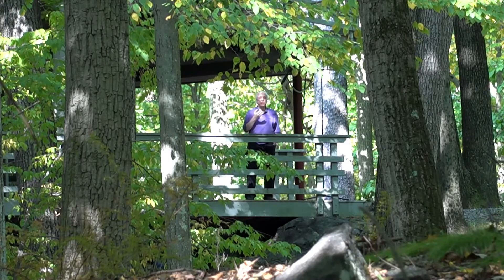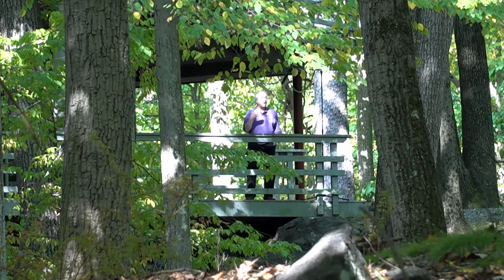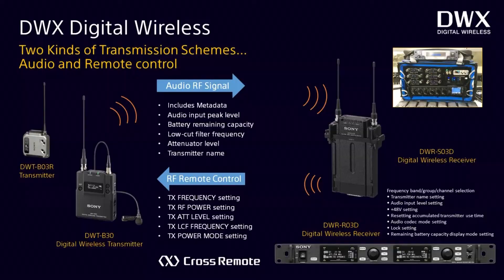In addition to the remote control that goes from the receiver out to the paired transmitters — at a nominal distance of generally up to about 30 feet — there is metadata that comes out of the transmitters embedded in the digital audio signal. From the receiver you can see a lot of different information: battery life, the device name, what your filter is set at, and all sorts of other pieces of metadata.